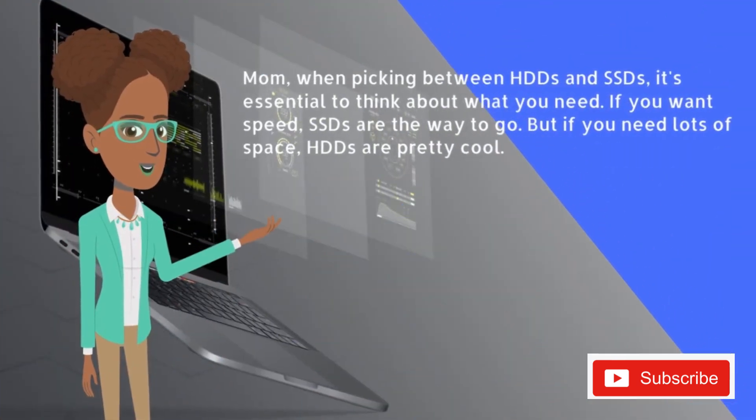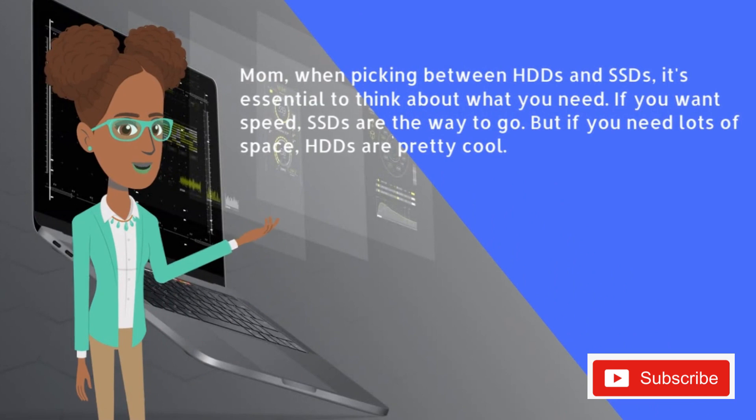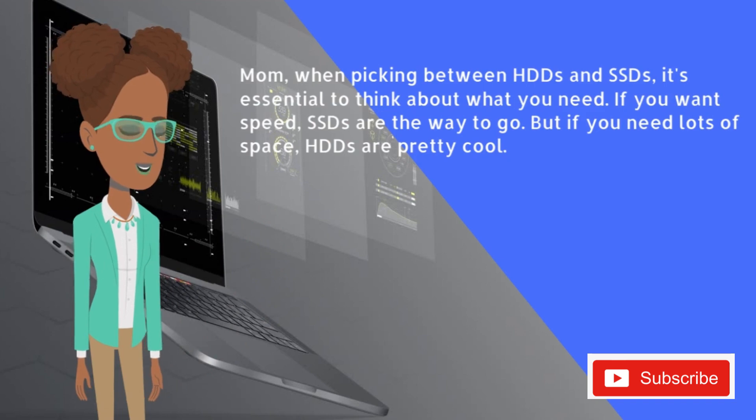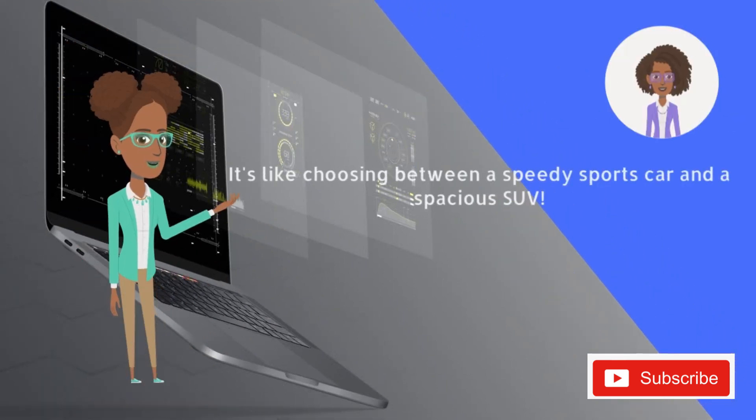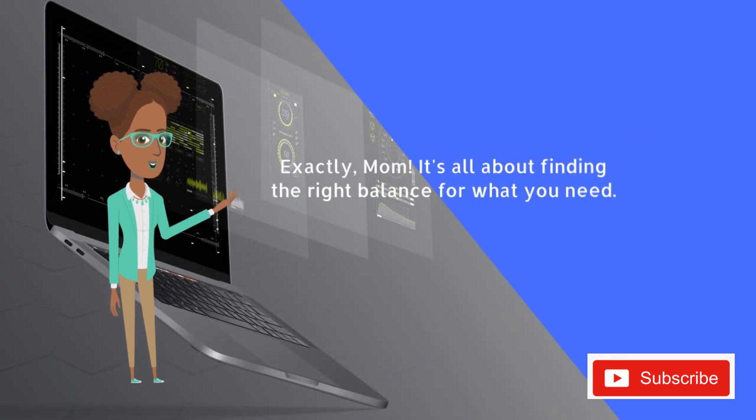When picking between HDDs and SSDs, it's essential to think about what you need. If you want speed, SSDs are the way to go. But if you need lots of space, HDDs are pretty cool. So it's like choosing between a speedy sports car and a spacious SUV. Exactly — it's all about finding the right balance for what you need.